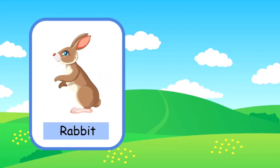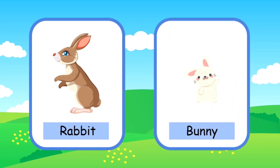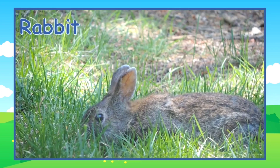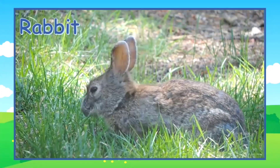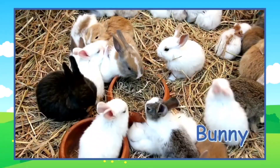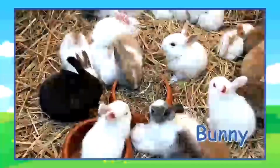This is a rabbit. A young rabbit is called a bunny. Here's an adult rabbit, and these are little bunnies.